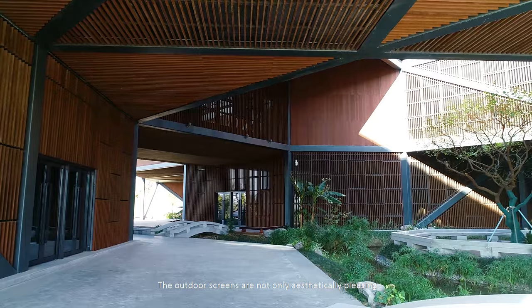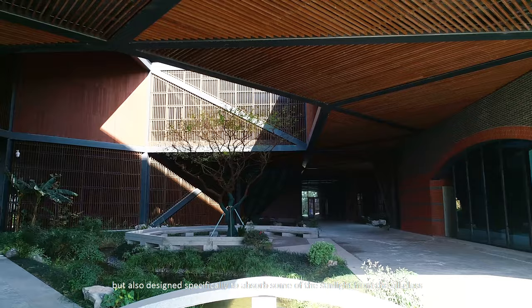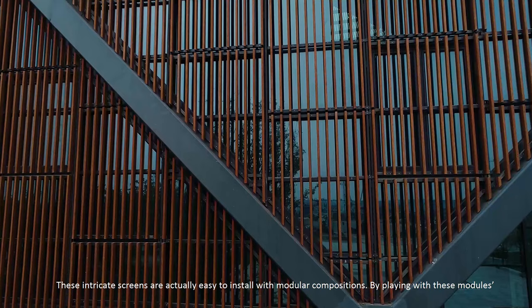The outdoor screens are not only aesthetically pleasing but also designed specifically to absorb some of the sunlight from the glass panels.